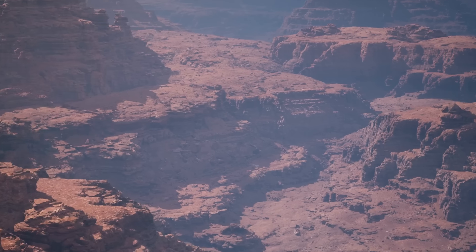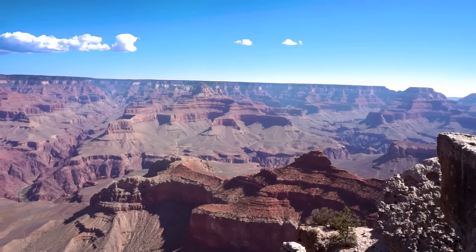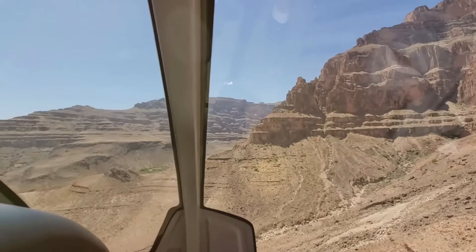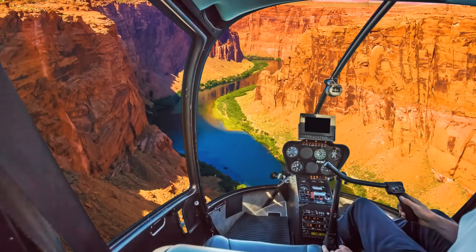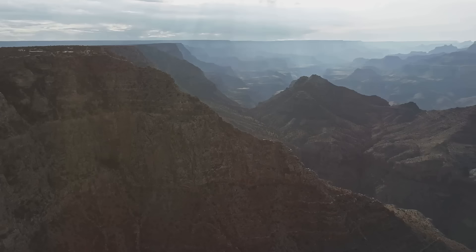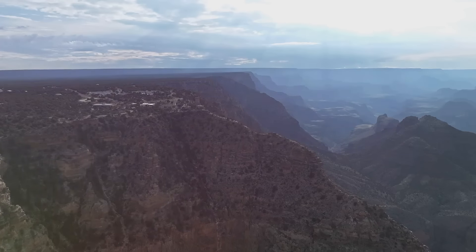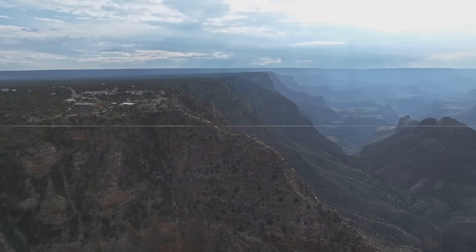For those seeking a unique perspective of the Grand Canyon, helicopter tours offer an unparalleled view. Imagine soaring over this majestic landscape — a bird's-eye view showcasing the vastness and intricate geological formations carved by the elements over millions of years. The thrill of the ride is as breathtaking as the views, dipping into chasms and soaring over towering cliffs. These tours have become a popular choice for tourists, providing a unique and unforgettable way to experience the Grand Canyon. So buckle up and prepare for an adventure like no other — don't miss out on this once-in-a-lifetime opportunity.